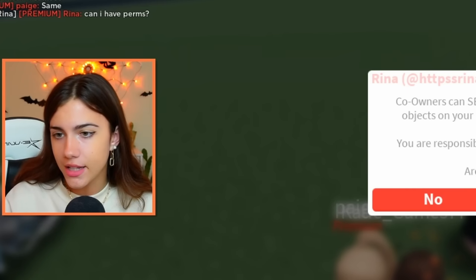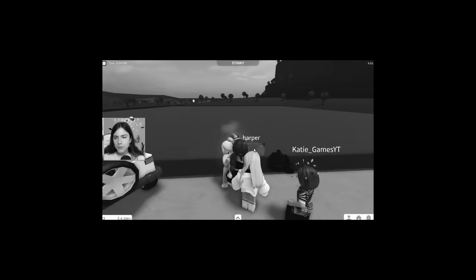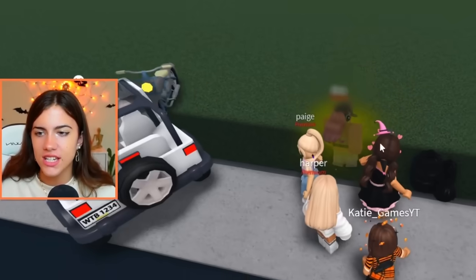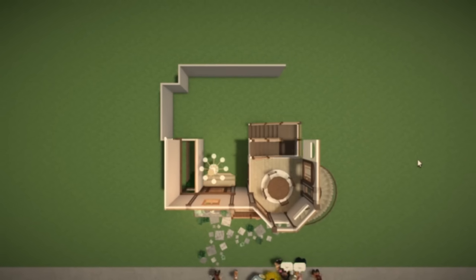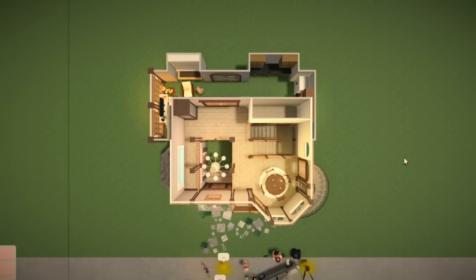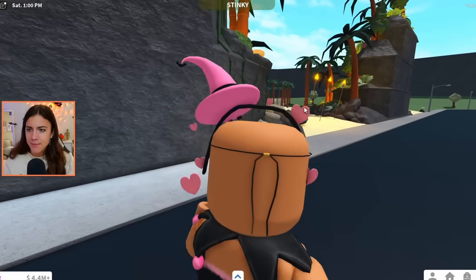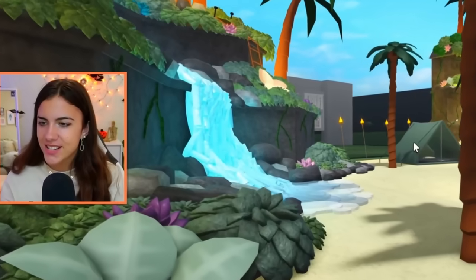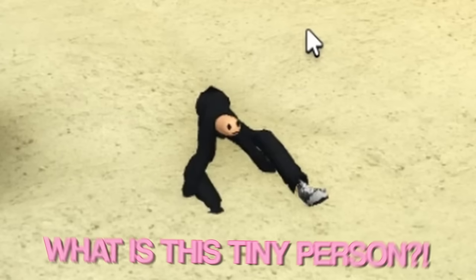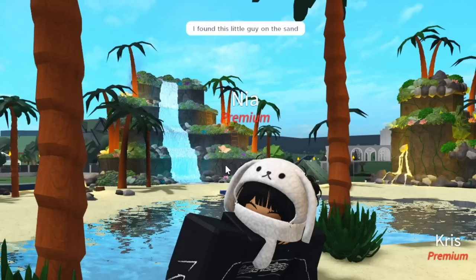Welcome back, everybody. Our first builder is here and she's the most expensive one, which means it's probably going to take the longest, so I'm glad she's getting started first. It is the next day, and we are back. I believe this plot over here belongs to our next Fiverr builder. She's good at gardening — what is this tiny person? What is going on? I can already tell I love this Fiverr builder. I found this little guy on the sand.